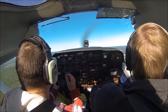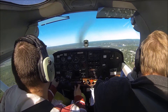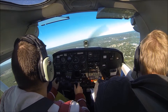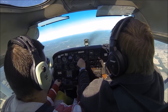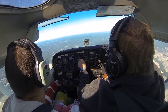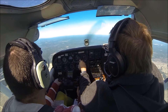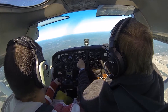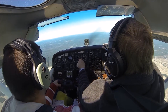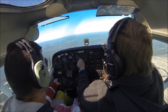Turn right, heading 060. You're clear right. Clear right, going to right, 060. Alright, let's proceed. We're heading 360 to intercept the 100° radial outbound from the Crest VOR.